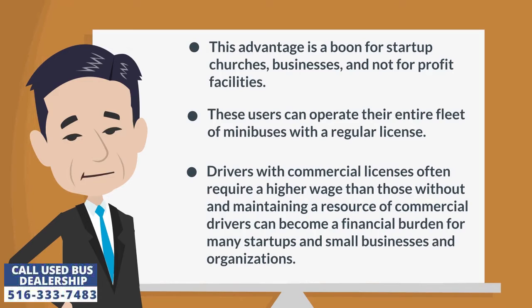Drivers with commercial licenses often require a higher wage than those without, and maintaining a resource of commercial drivers can become a financial burden for many start-ups, small businesses, and organizations.